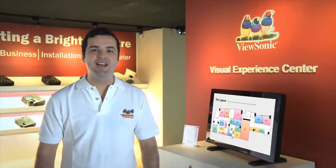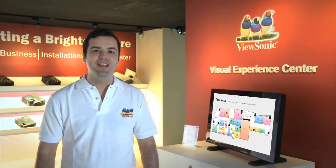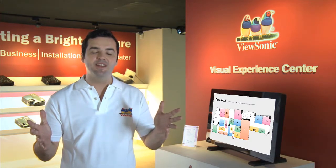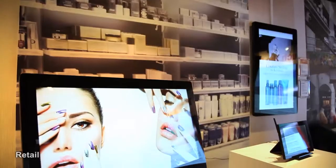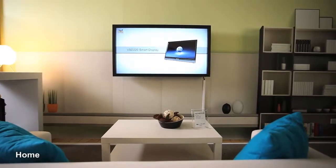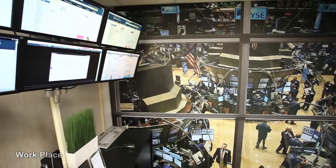Hello and welcome to the ViewSonic Visual Experience Center. This is where we showcase our full range of display and projector solutions in a range of different environments, such as retail, hotel, home, workplace, and school.